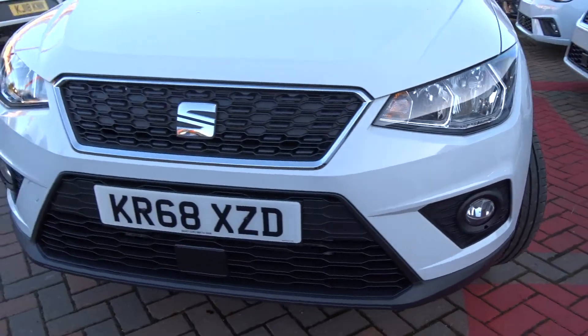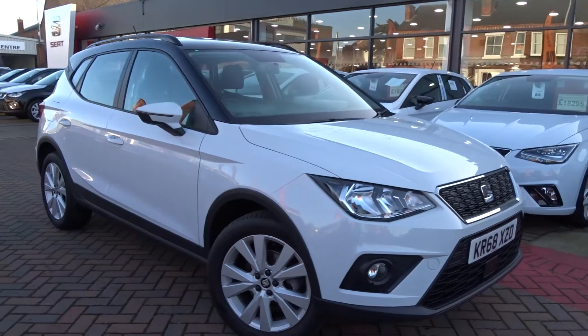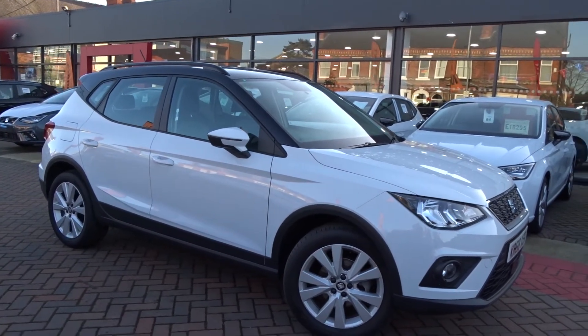The car is available today at Seat with the remainder of the manufacturer's warranty. For more information please contact the sales team and we'd be more than happy to arrange a test drive at your convenience. Thank you for watching — hopefully see you soon.